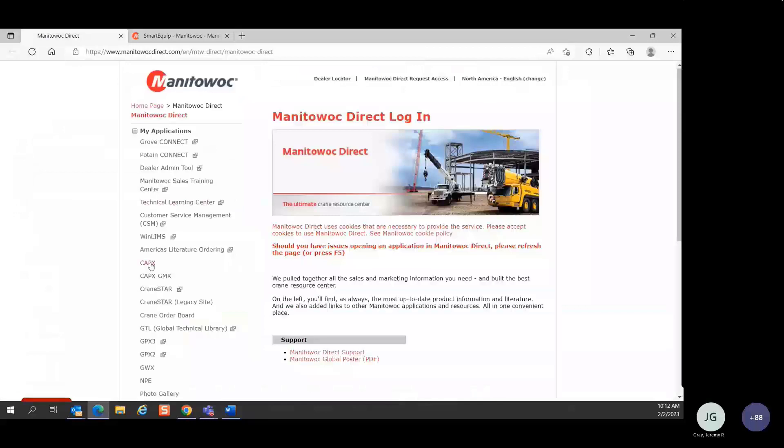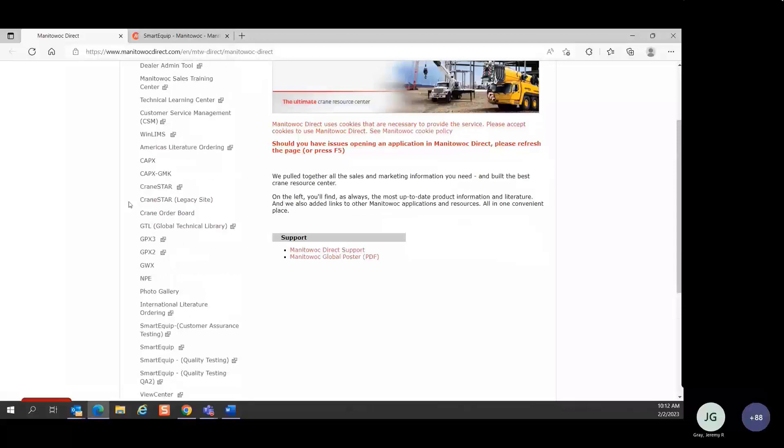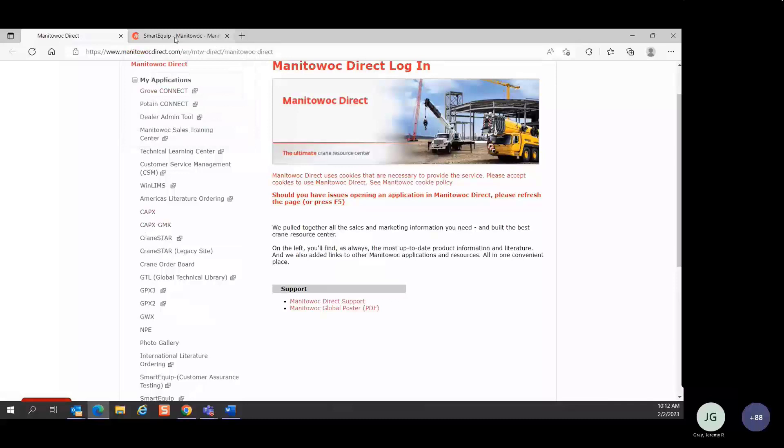CapEx, GMK CapEx, NPE, GTL, and ViewCenter will remain in your application list under Manitowoc Direct for a few months to give everybody adequate time to transition over to SmartEquip. After a few months, these sites will go away and you will use SmartEquip exclusively. Keep in mind that every new crane that's built, the new crane parts information is being pushed automatically to SmartEquip and no longer to these older legacy systems. So if you're looking for something in the old system, it's very possible CapEx might not have it anymore.